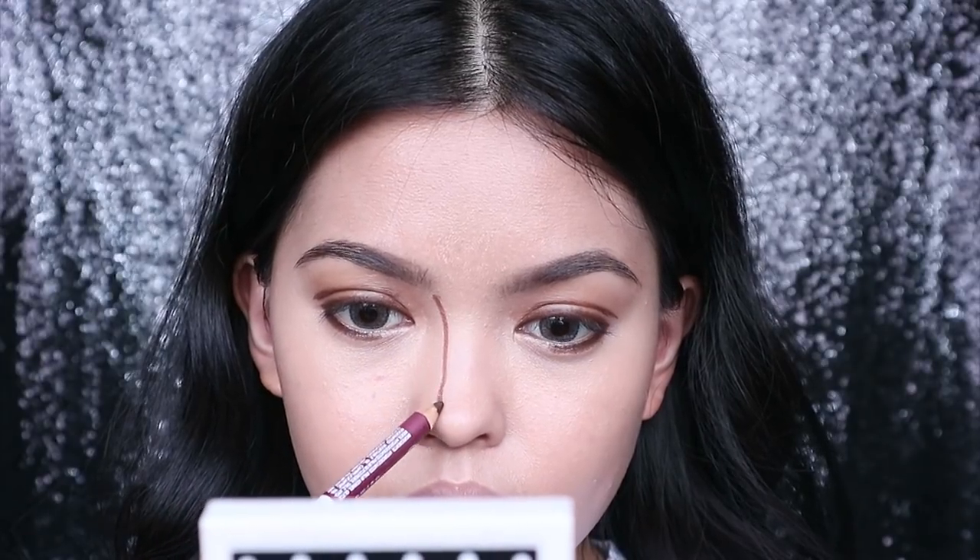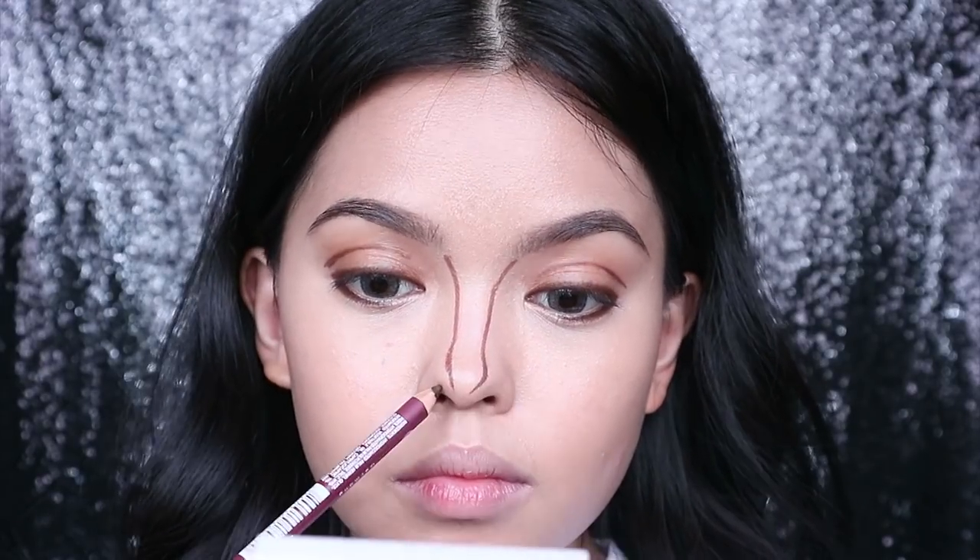I also use this pencil to define my nose and lips. I'm applying this on the farther side of the nose so that when I blend it, it's gonna look narrow.